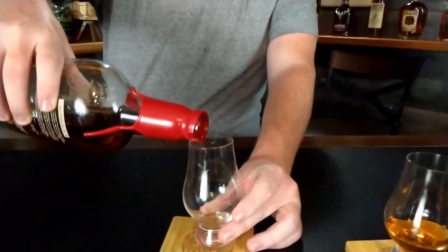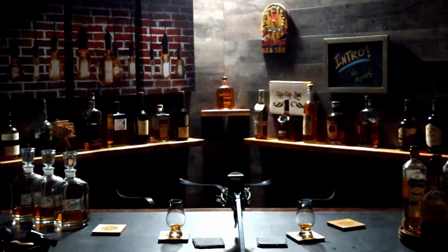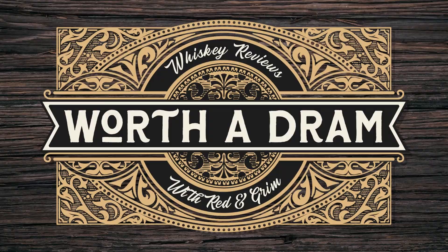Hi, I'm Grim. And I'm Red! Oh, Jesus, that was loud. Welcome back to Worth and Your Am. I am Red and I am Grim. This is your home for whiskey reviews, stretched opinions, and classy jokes that you can rent for brownite.